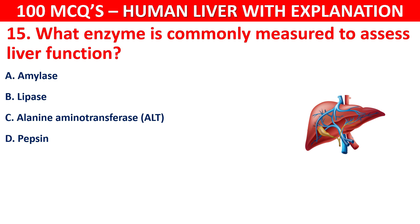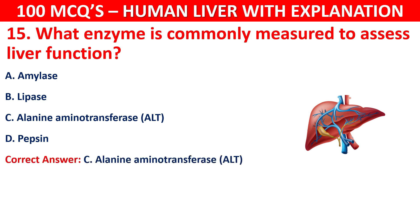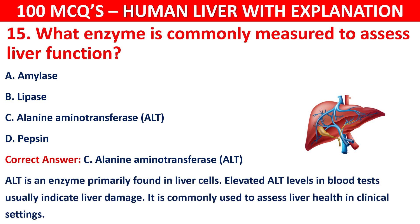The correct answer is C, that is alanine aminotransferase (ALT). ALT is an enzyme primarily found in liver cells. Elevated ALT levels in blood tests usually indicate liver damage. It is commonly used to assess liver health in clinical settings.